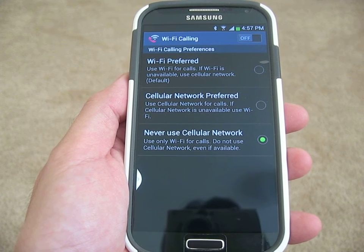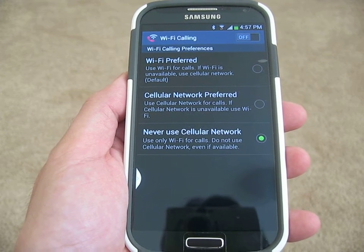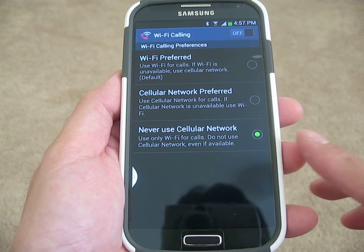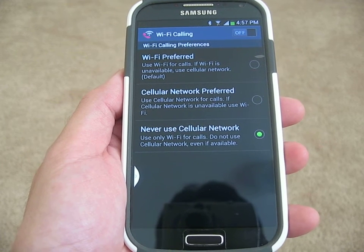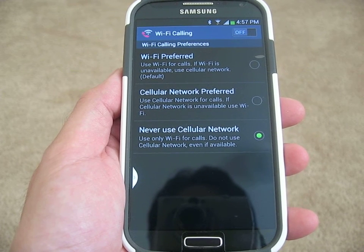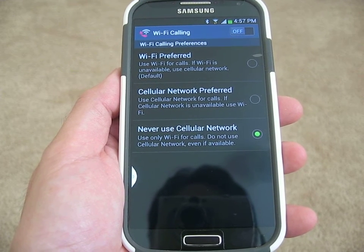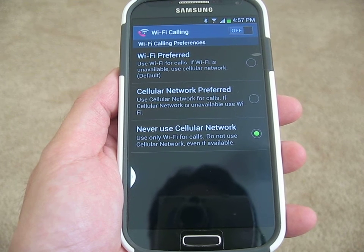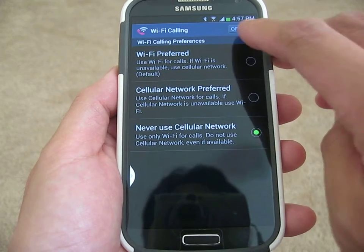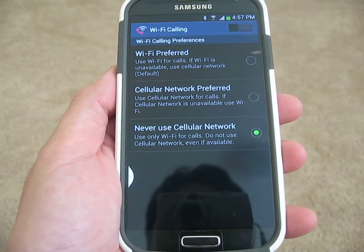I am here on the Wi-Fi calling setup page right here, and I am going to turn it on. I'm going to use the 'never use cellular network' option, and it says use only Wi-Fi for calls, do not use cellular network even if available. So I will turn this on.